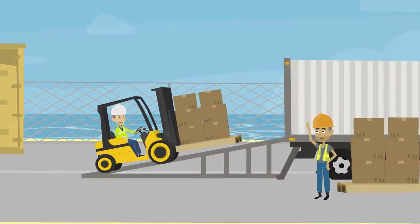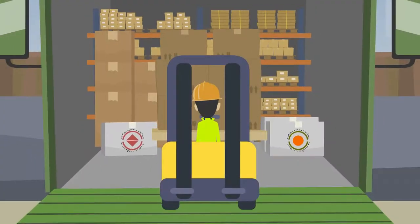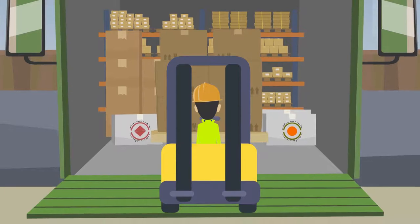Be careful when operating a forklift near the edge of a loading dock or ramp. The forklift can fall over the edge, so always keep a safe distance from the edge.